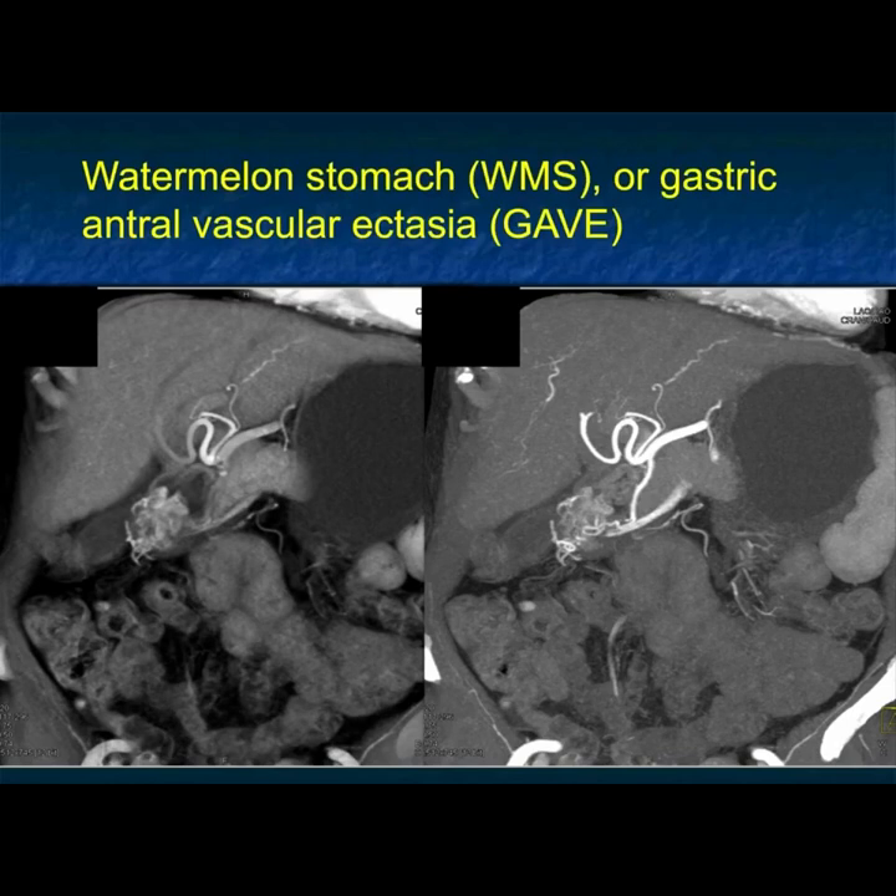WMS, more commonly called gastric antral vascular ectasia. Typically it's resected and the patient will do fine. Presentation is bleeding, and typically it's confused with malignancy.